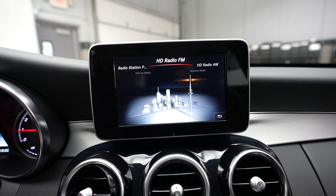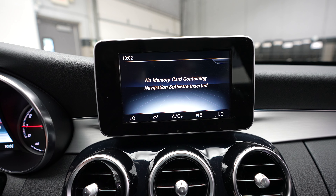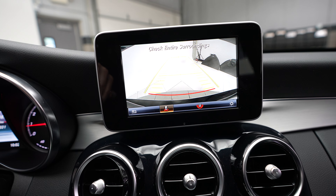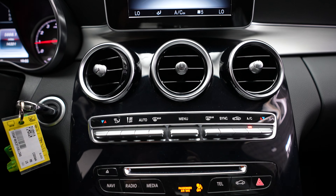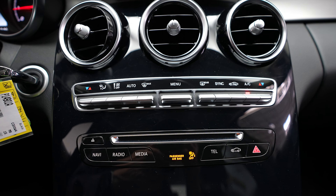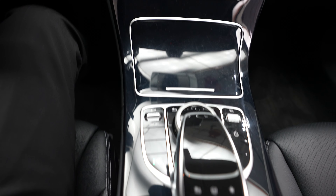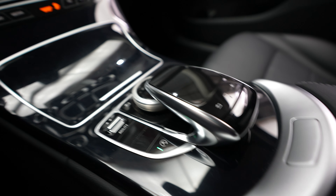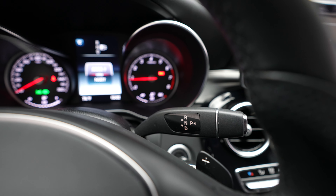Mercedes-Benz radio. Navigation system. Backup camera. Climate control. Center console. Mercedes-Benz shifter.